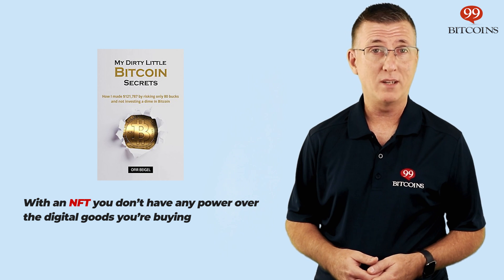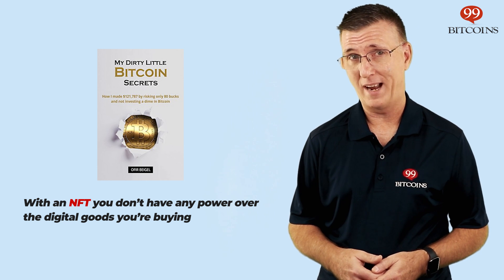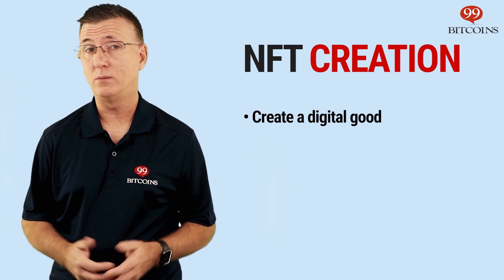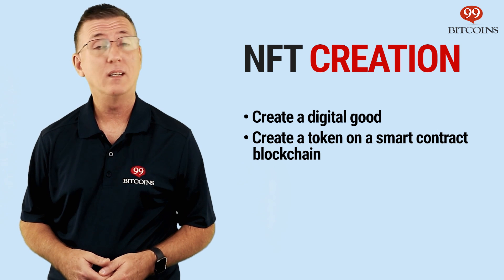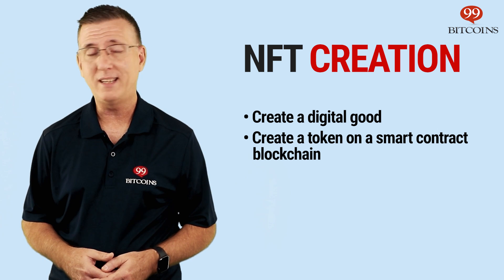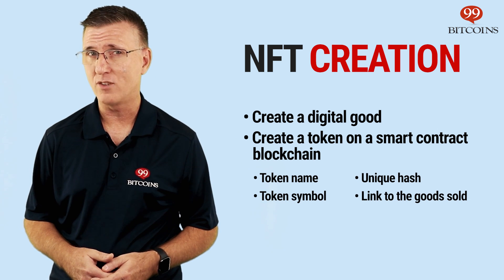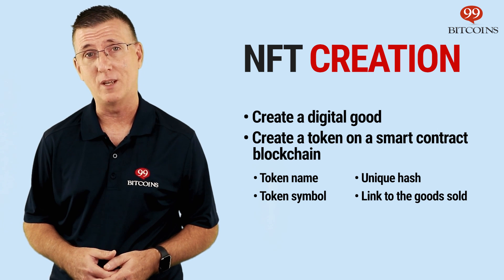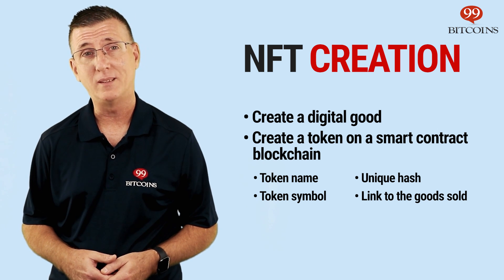An NFT is worth only as much as the next guy is willing to pay for it. And if it doesn't even exist in the physical world, some people find it a hard concept to grasp. Now, let's talk about how an NFT is actually created. A creator creates a digital good — this could be an image, a video, a tweet, a website, or anything else that lives in the online world. The creator then creates a token on a blockchain that supports smart contracts, like Ethereum, Cardano, or Solana. This token holds within it information about the digital goods being sold, including the token name, the token symbol, and a unique hash that proves the authenticity of the NFT. Keep in mind that digital goods themselves aren't stored inside the token, only attributes relating to them. So while the NFT may point to where the file can be found online, anyone can use that link and it's not unique in any way.